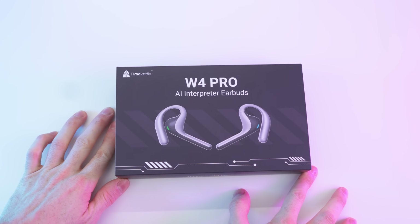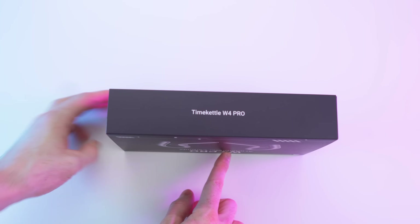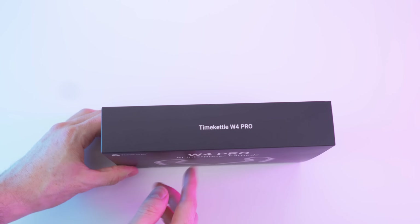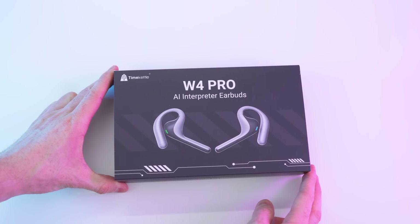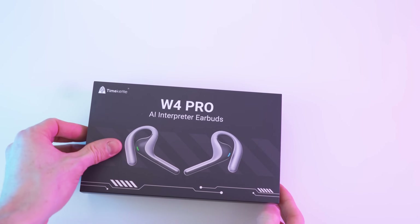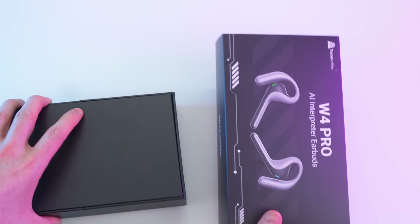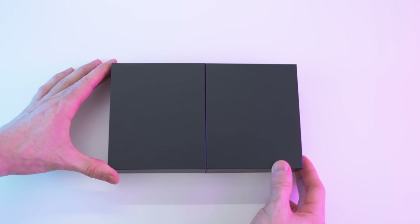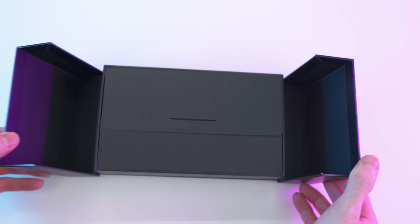Here we have the box — absolutely beautiful. We have the name of the product on the front, the two sides are blank, and on the back it's the same as the front. This is just a cover that slides off, just a sleeve. And in here we have the actual box that unfolds — a really cool unboxing experience.